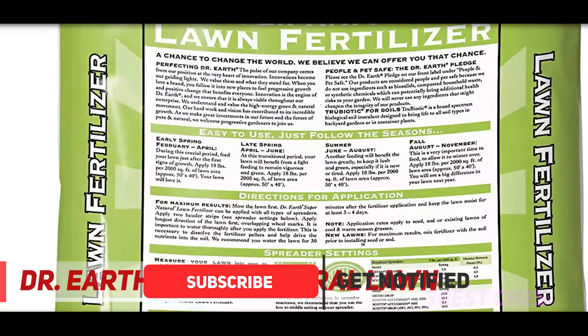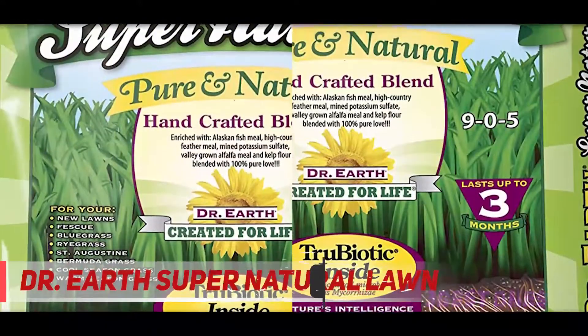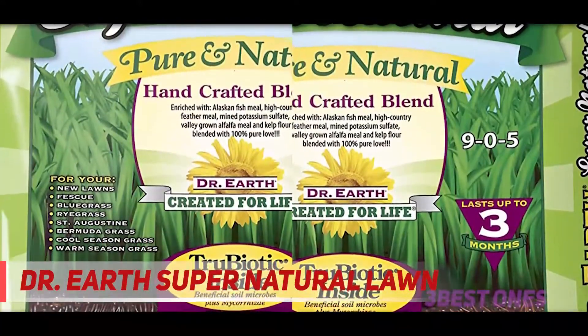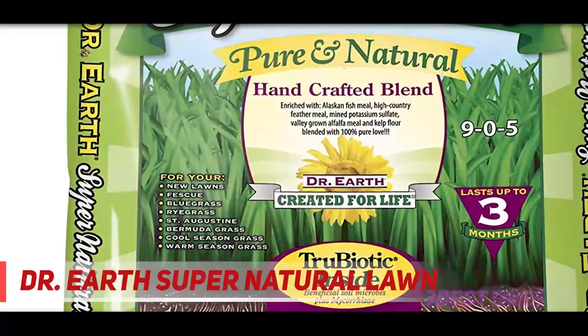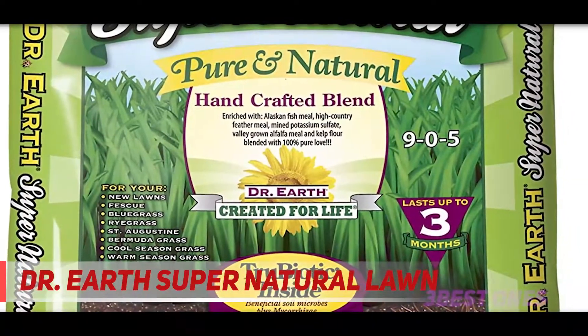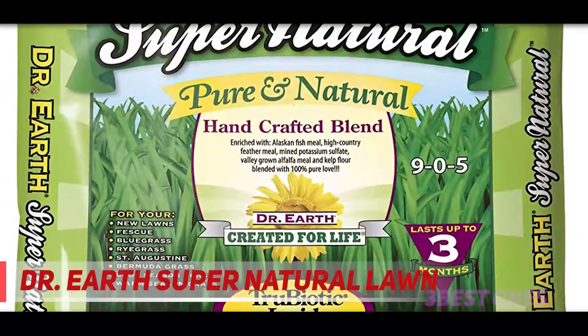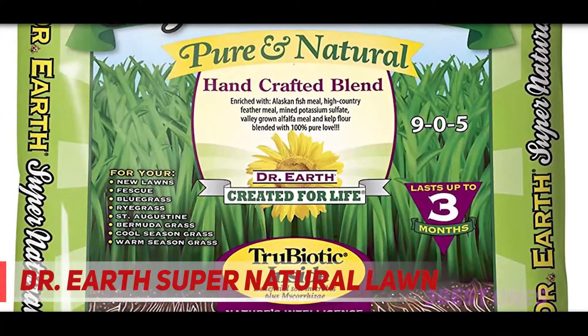Dr. Earth Supernatural Lawn Fertilizer is a premium mix of fish meal, fish bone meal, feather meal, potassium sulfate, alfalfa meal, calcium sulfate, seaweed extract, mycorrhizae, and other beneficial soil microbes. Above all, it contains mycorrhizae which ensures the quality soil of your lawn. The soil microbes and mycorrhizae strains ensure the effective flow of nutrients to the bottom layer of the soil.